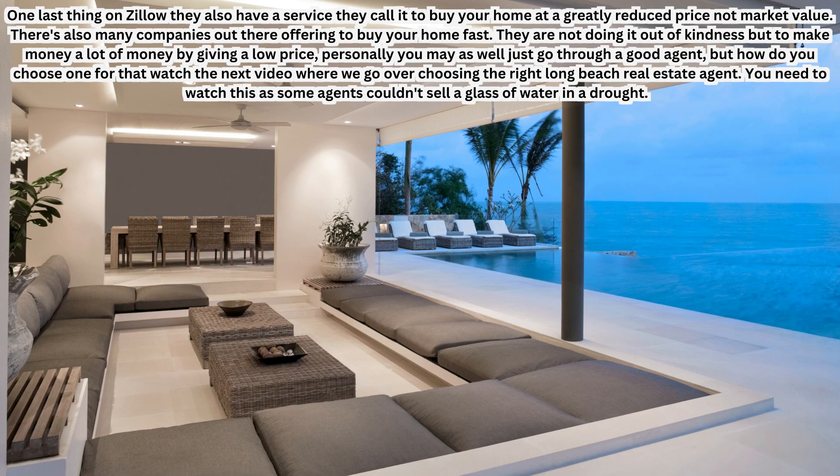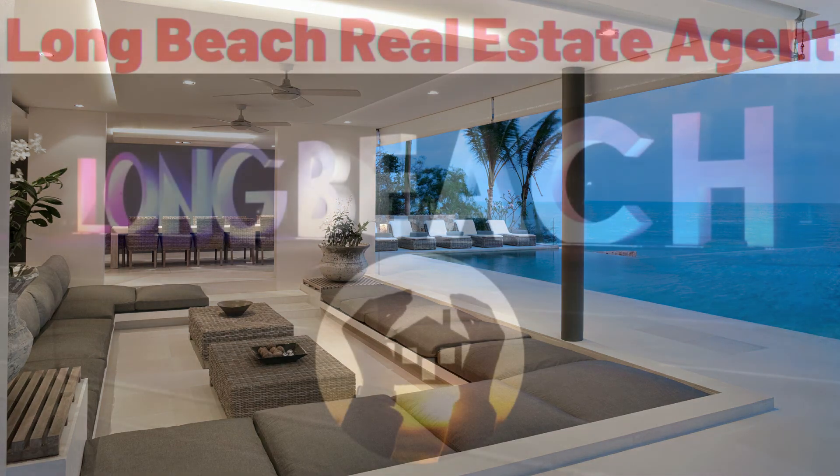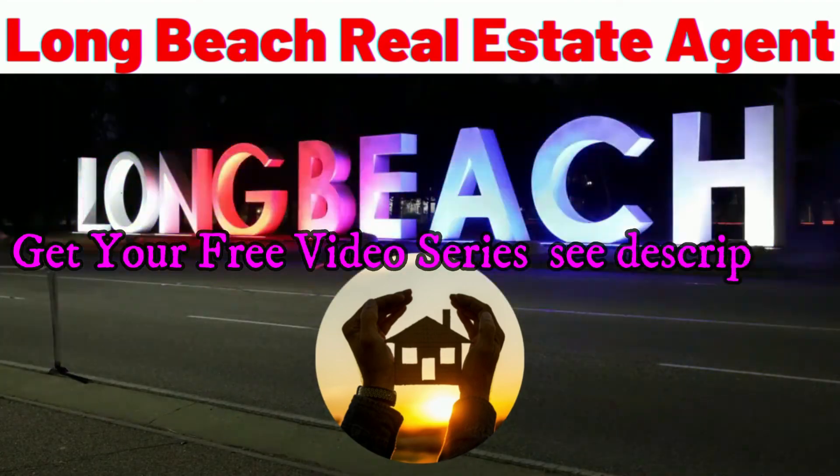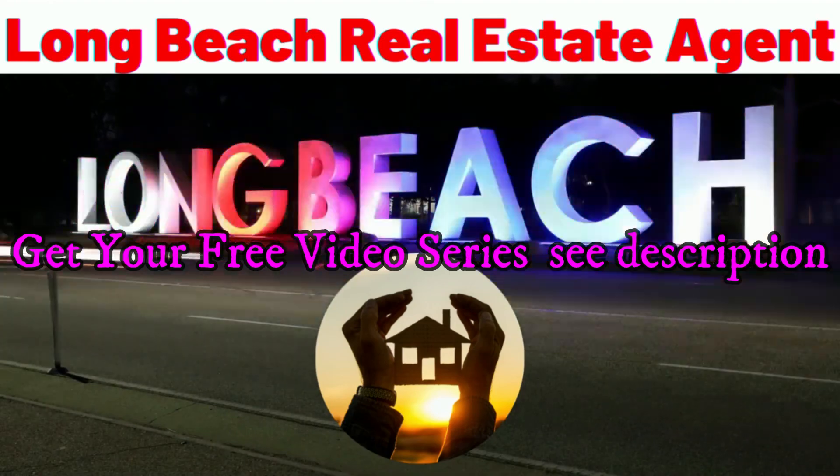How do you choose the right agent? The next video in this series is all about choosing the right Long Beach real estate agent — you need to watch it, as some agents couldn't sell a glass of water in a drought. Keep watching and check the description for the full free video series on buying or selling property in Long Beach. See you in the next video!